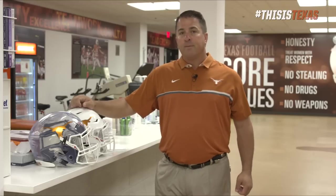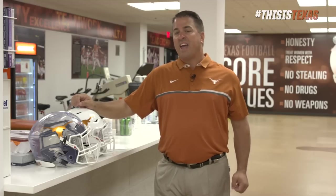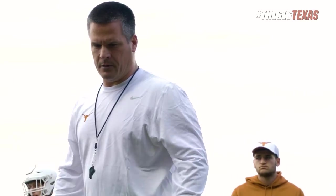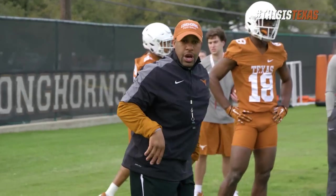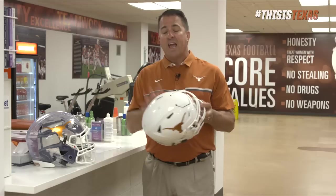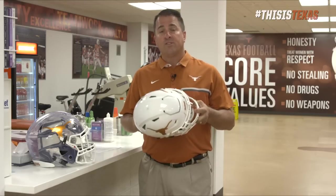We were the first in Power 5 schools to integrate the Rydell Insight system into every helmet, so that means everybody who's at practice has one. We have great coaches that teach them proper technique — how to tackle, how to block, how to keep yourself safe. So what this does is give us that thing we can't see, which is the magnitude and direction of that hit and how many hits they're taking and if that leads to a potential head injury.